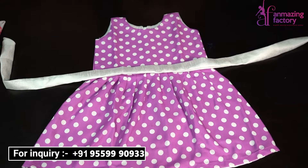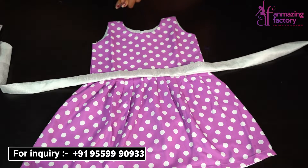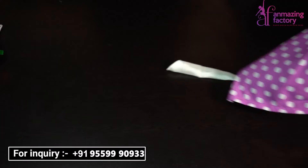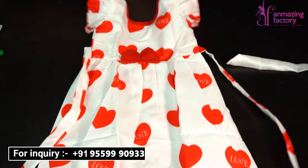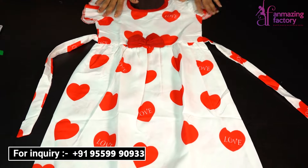You will also get different colors — very beautiful colors. You will be able to find many color options and here you will have very good products. In the frock category, there are many products and a lot of different designs.